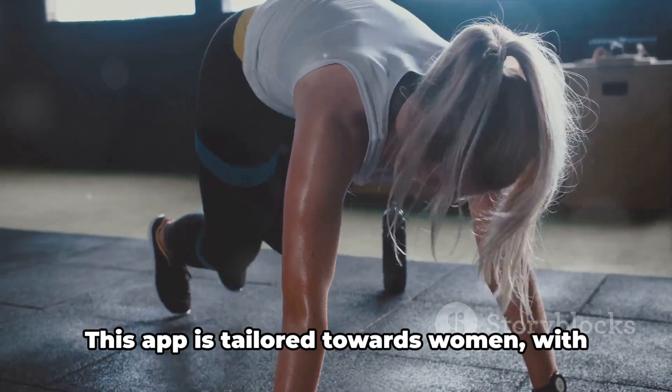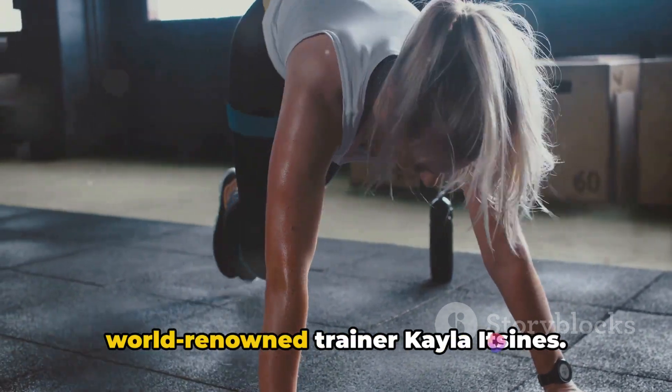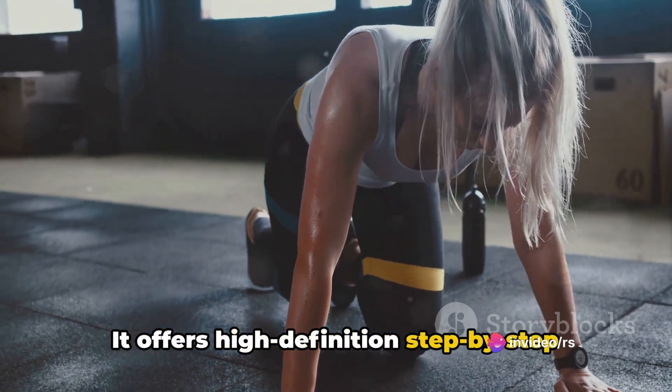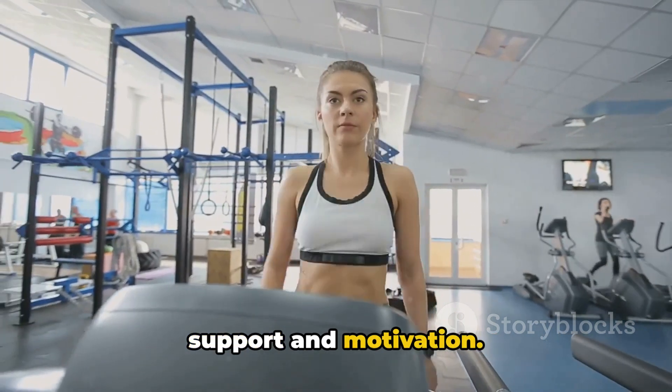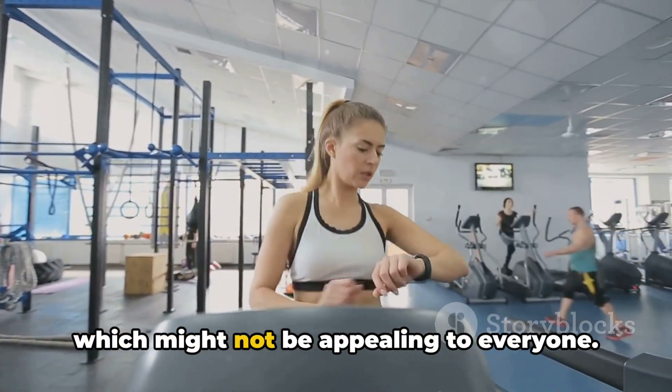Next up, we have Sweat. This app is tailored towards women with workout routines designed by world-renowned trainer Kayla Itsines. It offers high-definition step-by-step workout videos and a community feature for support and motivation. However, it's a subscription-based app, which might not be appealing to everyone.